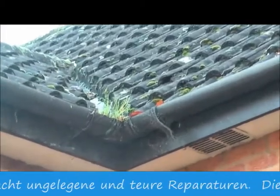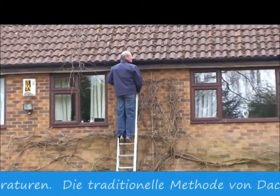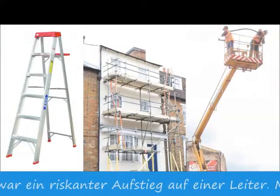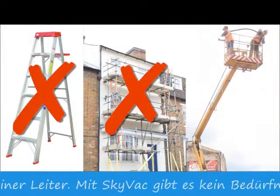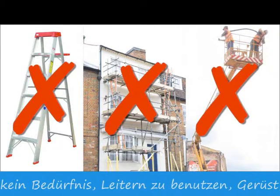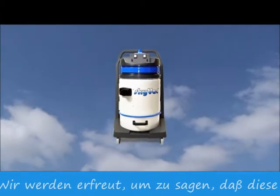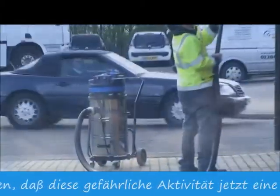The traditional method of removing debris from gutters was a perilous ascent up a ladder to scoop muck from the gutters. SkyVac also outlaws other methods of reaching gutters such as scaffolding and cherry pickers. We are delighted to say that this dangerous activity is now a thing of the past with SkyVac.